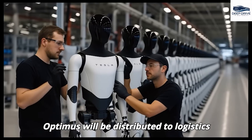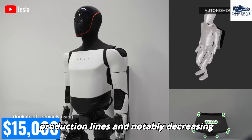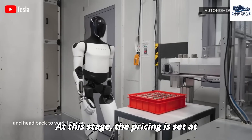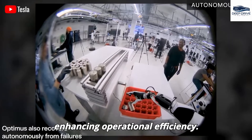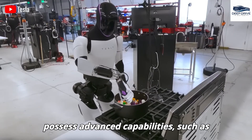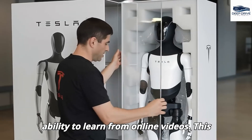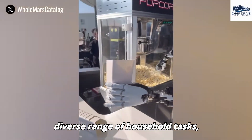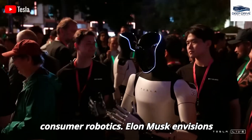Initially, Optimus will be distributed to logistics and manufacturing partners, optimizing production lines and notably decreasing handling times relative to human labor. At this stage, pricing is set at $15,000 per unit, reflecting its value in enhancing operational efficiency. The robot is designed to possess advanced capabilities such as personalized communication and the ability to learn from online videos, enabling it to adeptly perform a diverse range of household tasks.